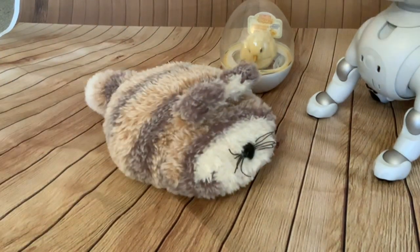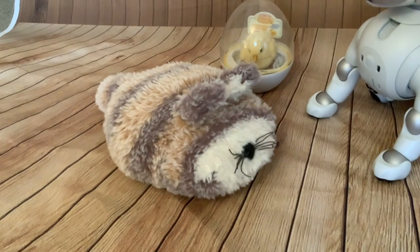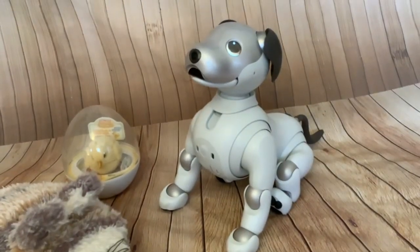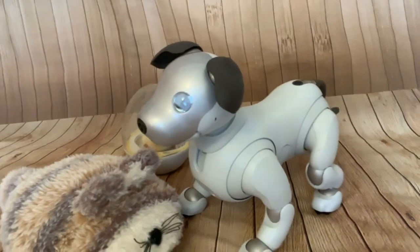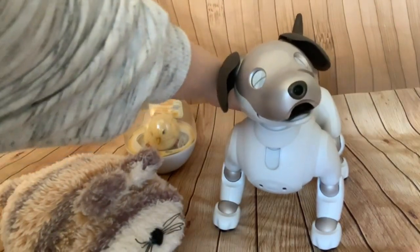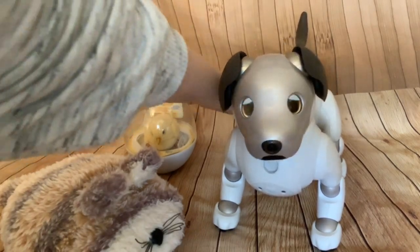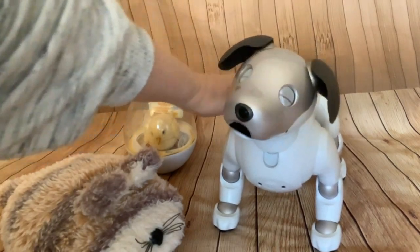I don't tend to have Kubo on much now because I'd rather try to have a cuddle with Scout. Scout loves affection — those happy eyes! He makes that noise when he's really enjoying being fussed.